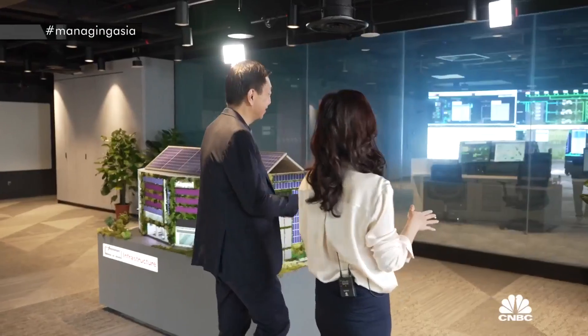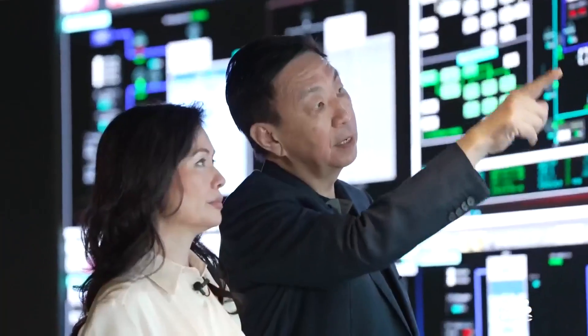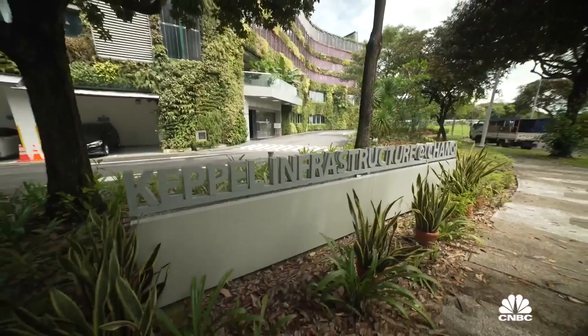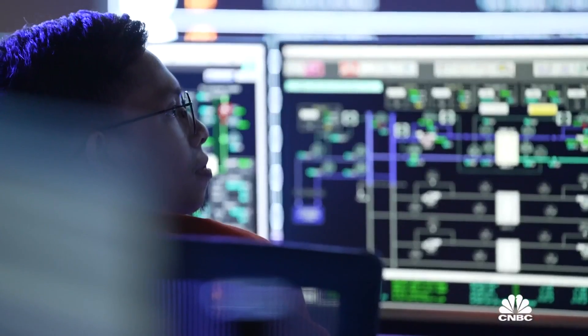Keppel CEO Lo Jin Hwa gives a guided tour of a pretty impressive building in Singapore that houses the group's energy as a service business unit. It's called Keppel Infrastructure at Changi, and it has the ability to generate more than double the energy it uses via a number of renewable features.